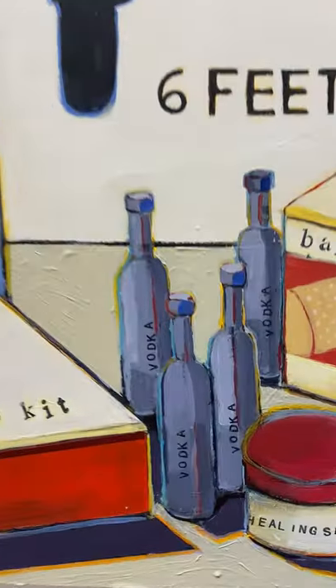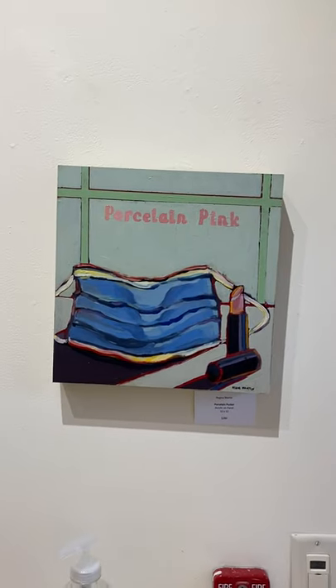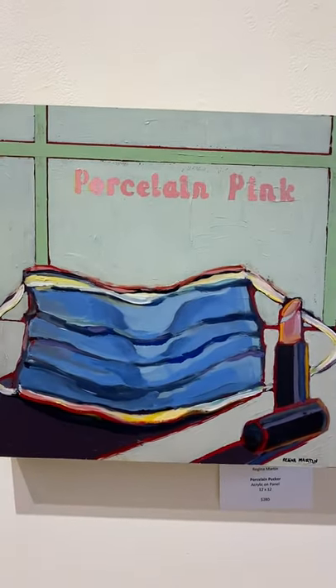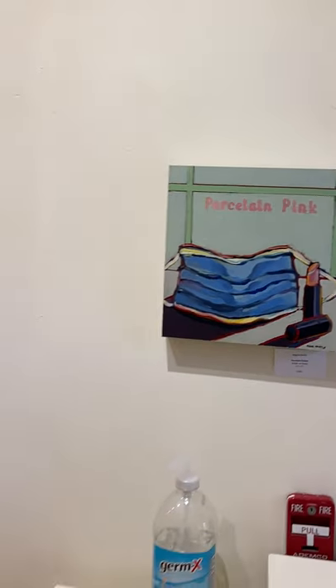And we have 'Survival Kit 2020' — that kind of sums it up. What I love is the little bottles of vodka that went with all the first-aid supplies. Purell, porcelain — I don't think we ever wore lipstick last year; in fact, I'm still not wearing lipstick. But this one is 12 by 12.